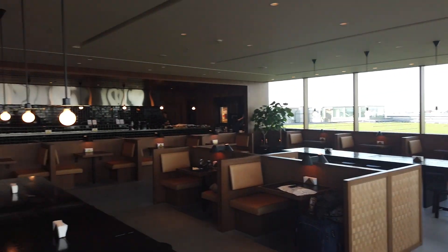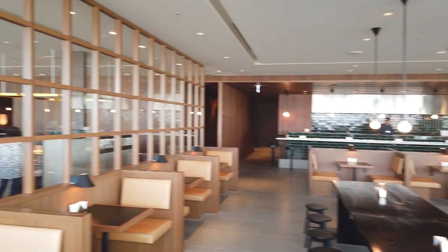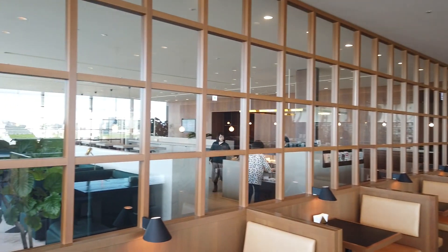Hi, it's Freddie. I'm waiting for my flight to Seoul at the Cathay Pacific Lounge at Tokyo International Airport Haneda.